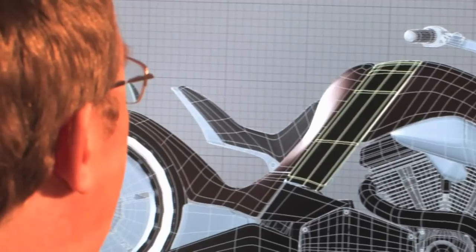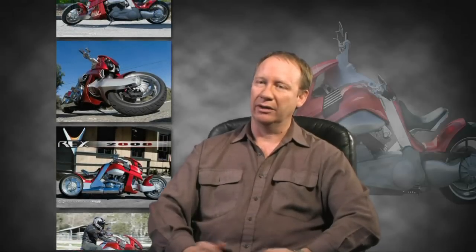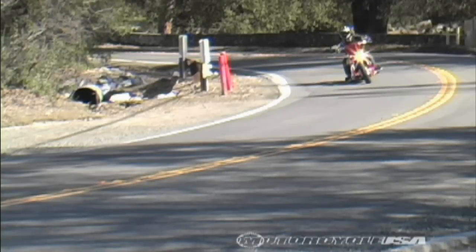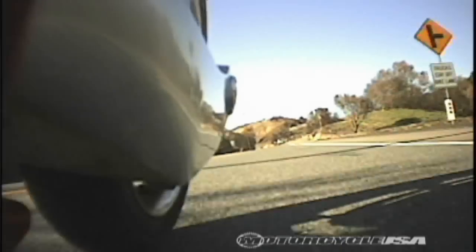Then other magazines started approaching me wanting to use the pics as well. It ended up on the web and a gentleman in Florida saw some of the renders on a website and sent me a very short email, which basically read: I want to build this bike. There are bikes rolling down the street now and next year it'll be in a major motion picture.